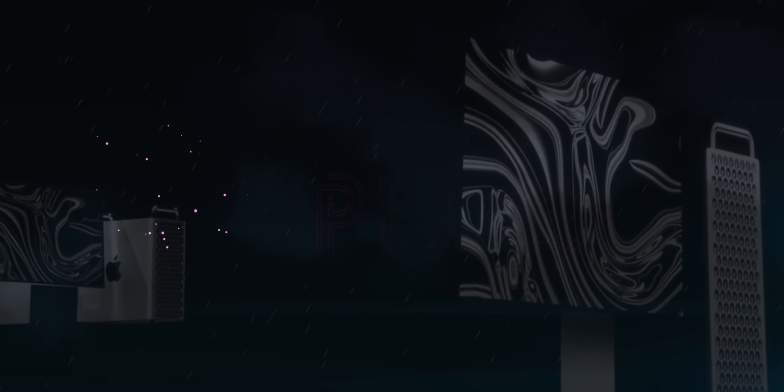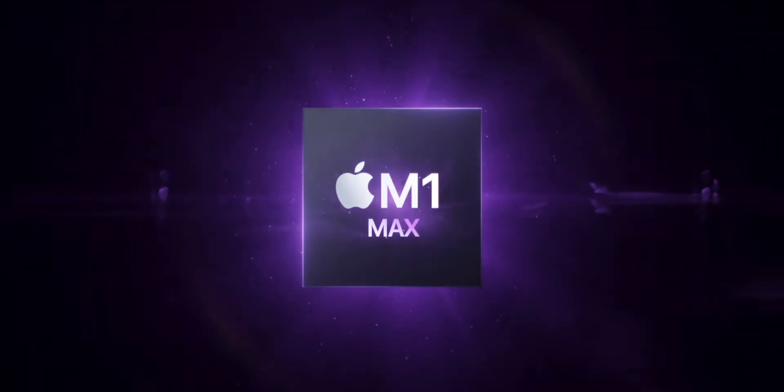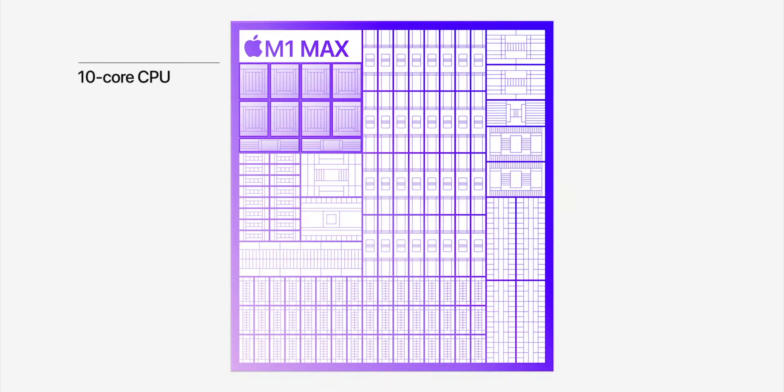All of the Mac Pro's value and differentiation falls on it being expandable. For the CPU, there's still less than zero chance for any kind of socket system — Apple barely if ever did that with Intel Xeon chips back in the original Cheese Grater days. So one possibility is super simple, if conservative: an M1 Max-based Mac Pro at the lowest possible price point, where you're basically just buying the case and the flex for that.